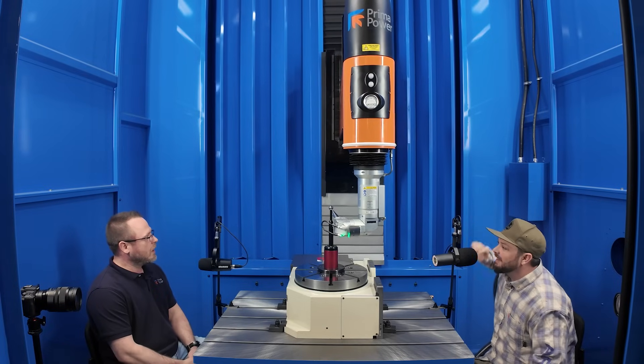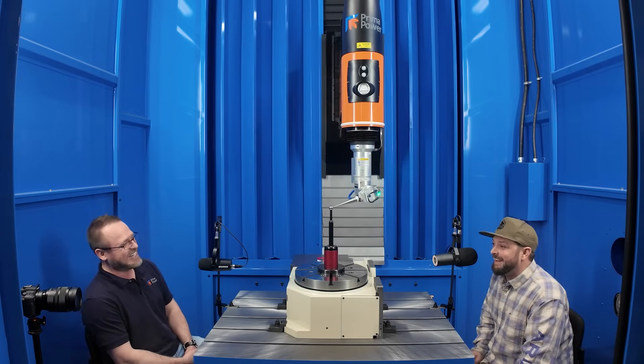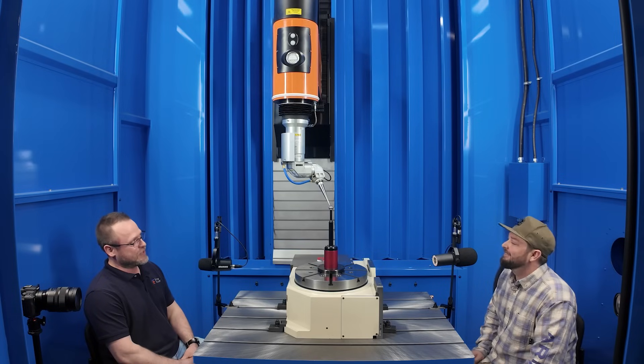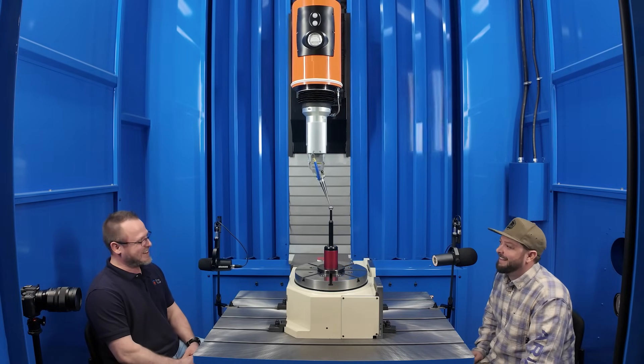What kind of power do you need to run something like this? We run it at 480 volts — pretty spicy. You do need a lot of power for it. 120 volts is not what we run on.